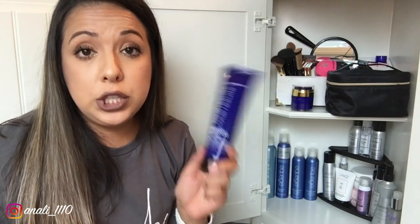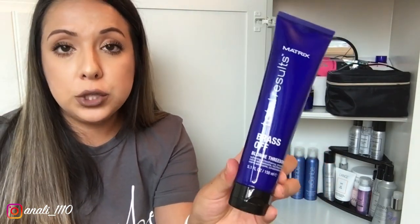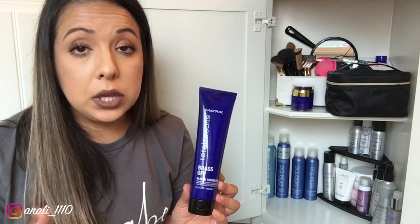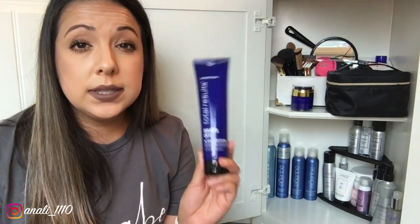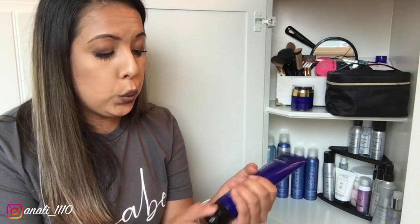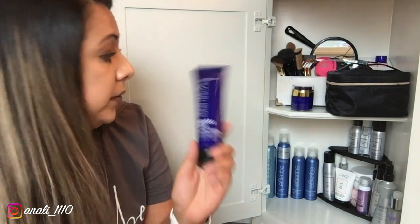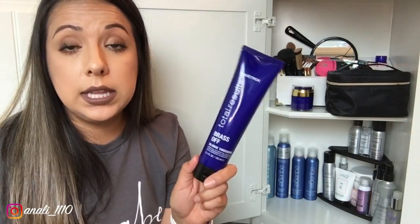For all my brunettes who pull orange or red tones, try blue shampoo and blue creams for your hair. I absolutely love the Matrix Brass Off — whenever the coolness starts to fade I use the Matrix Brass Off shampoo and conditioner, and then when I'm done I top it off with this cream you put on after the shower. If you're a brunette pulling orange tones, try blue shampoo and this cream.